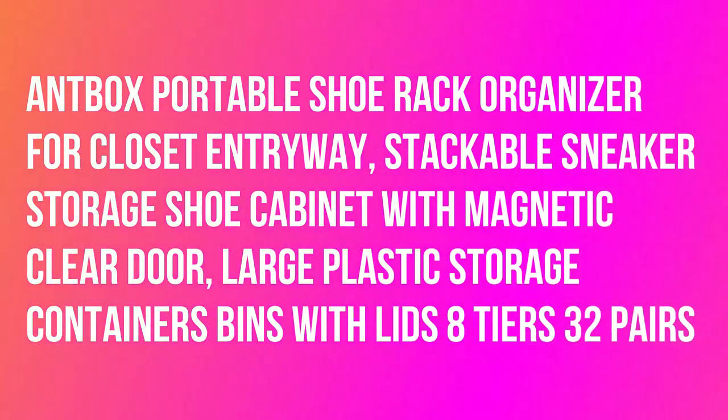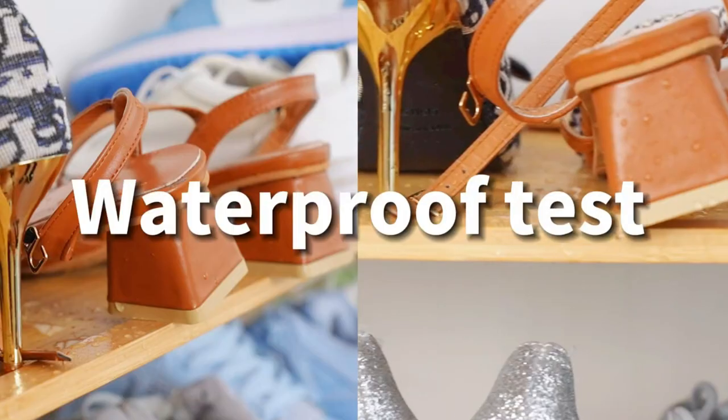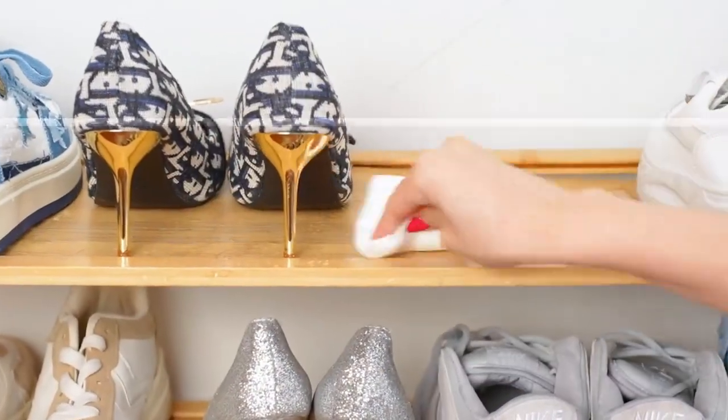INTBOX Portable Shoe Rack Organizer for Closet Entryway, Stackable Sneaker Storage Shoe Cabinet with Magnetic Clear Door. The folding storage box is one piece, providing you with quick installation and fast folding. Easier to use, store and carry.